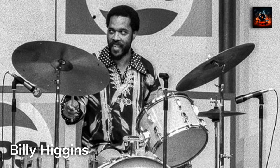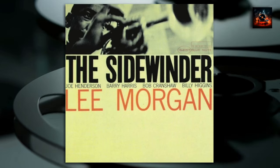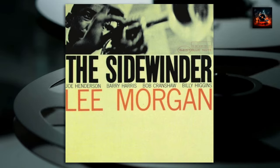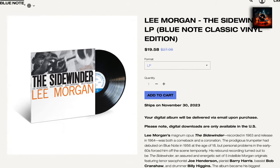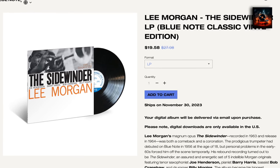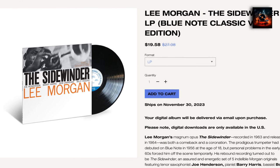The Sidewinder remains a monumental album in jazz history. Its blend of hard bop and soulful melodies set a new standard for jazz recordings, celebrated for its innovation and lasting impact on the genre. The Blue Note Records classic vinyl series reissue of The Sidewinder is still available for jazz aficionados, maintaining high standards of audio quality and craftsmanship, offering a new generation the opportunity to experience this classic album in its full glory.